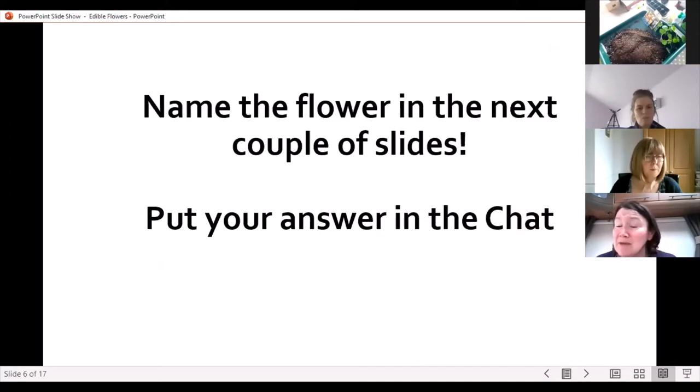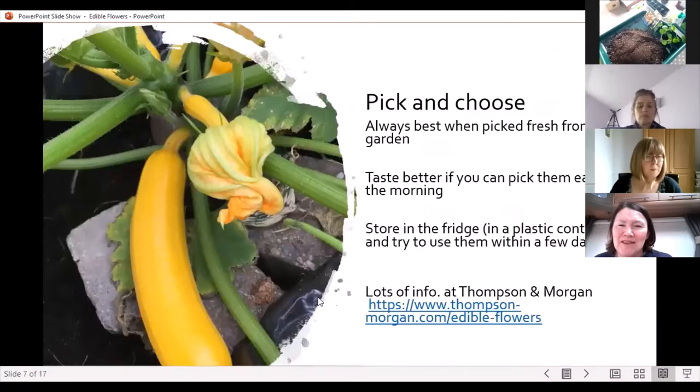There's a flower coming up in the next couple of slides I'd like you to have a guess at — put your answer in the chat if you can and we'll come back to it. Here's the flower I'd like you to try and guess what this is.